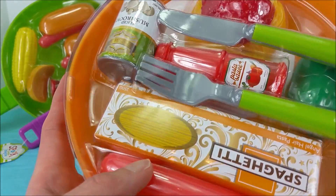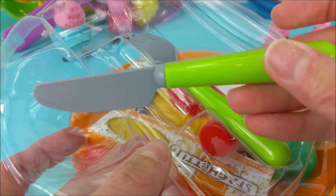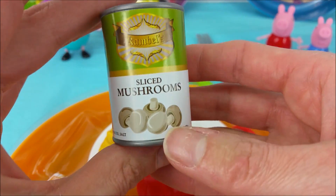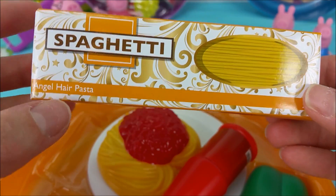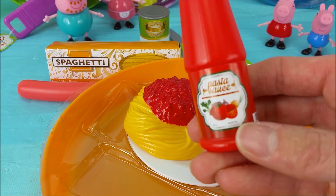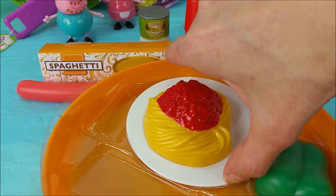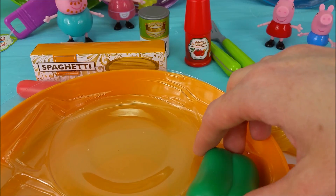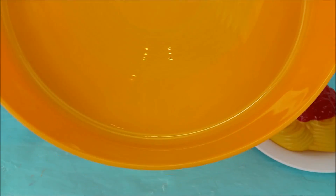It's a skillet playset. Here we have a green knife and a green fork. There are some mushroom slices, spaghetti noodles called angel hair pasta, a hot dog, pasta sauce in this red bottle, and then we have noodles with spaghetti sauce. So we have a little portion of spaghetti right here on a white plate. One last thing we have is a green bell pepper. And then we have our skillet.